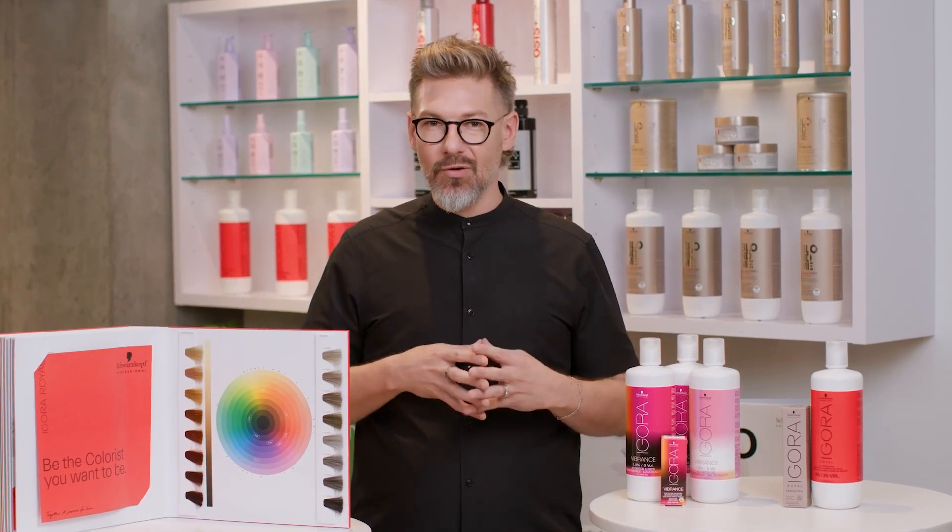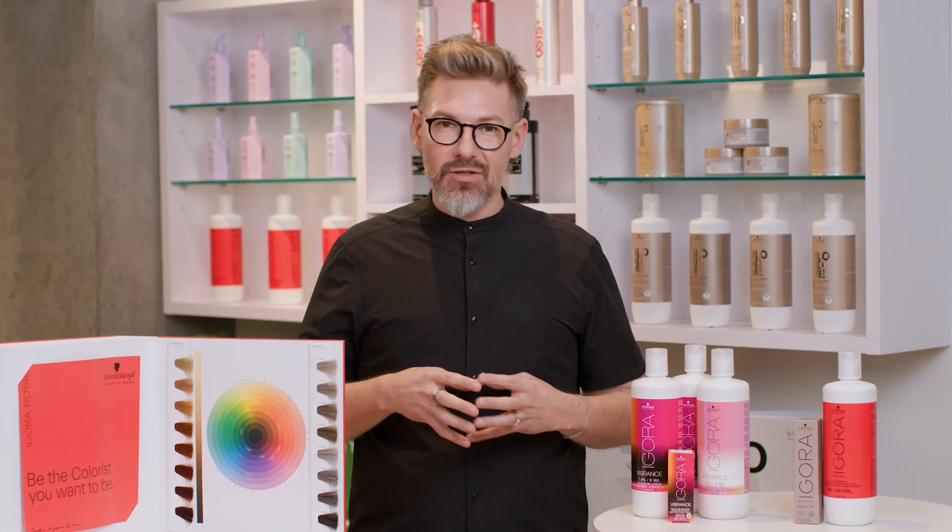You're shopping at a store, or you're online looking for Schwarzkopf Professional color. How do I know what's what and how this works?